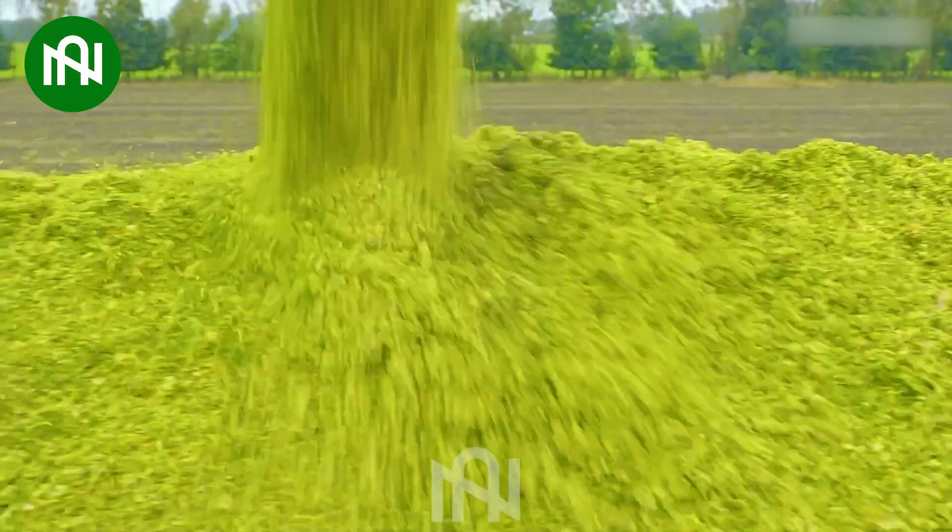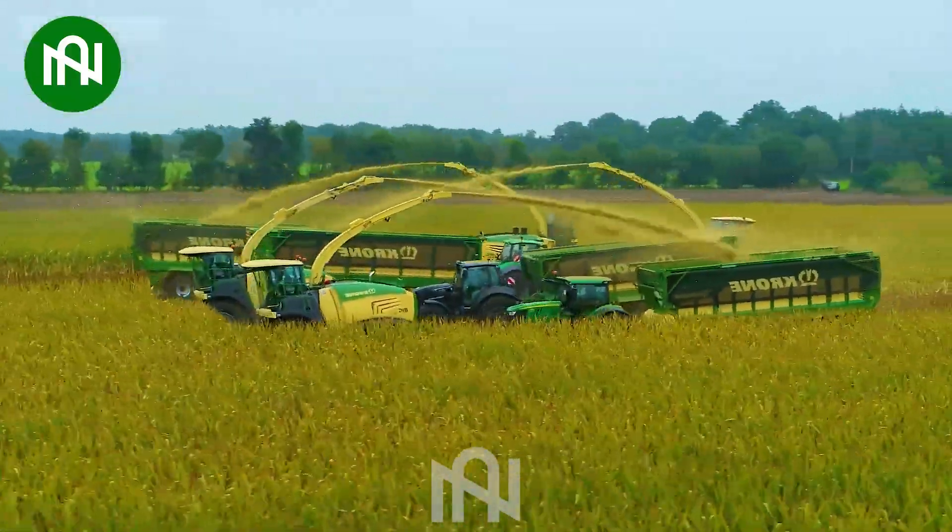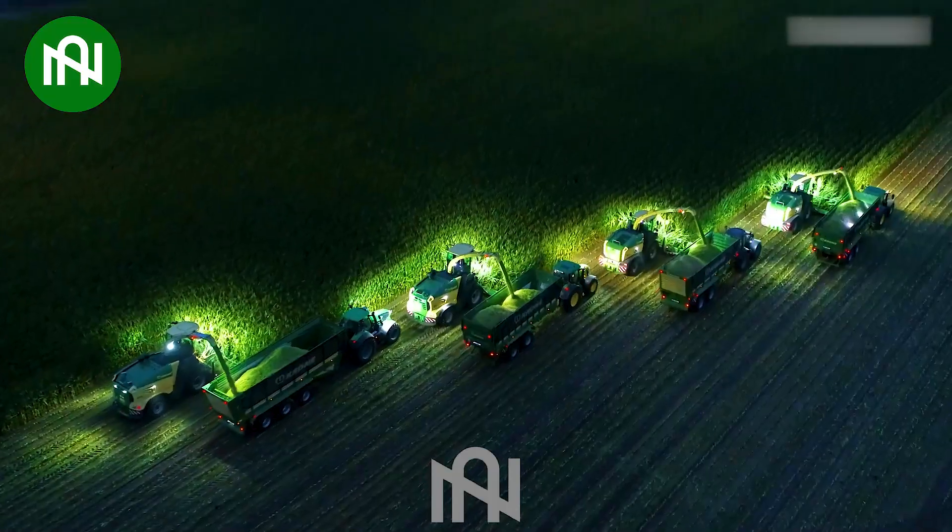This corn harvester excels in efficiency, harvesting corn crops with precision — a technological marvel catering to the future of animal nutrition.